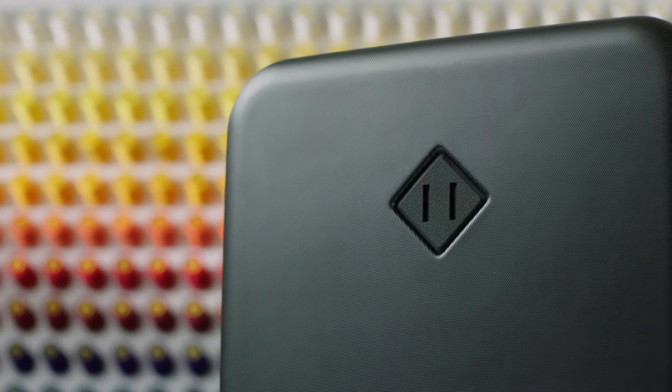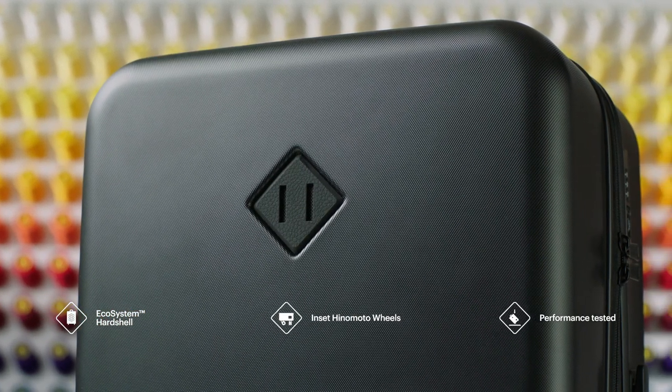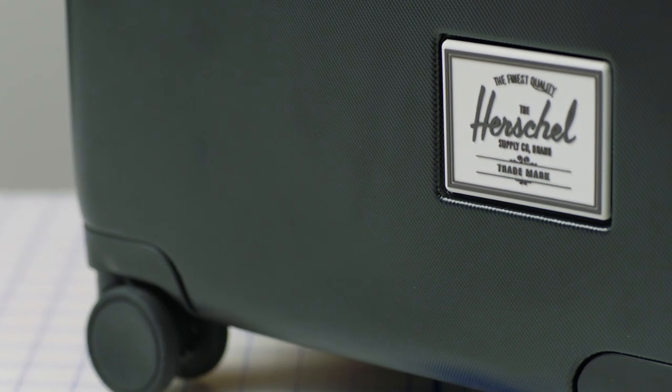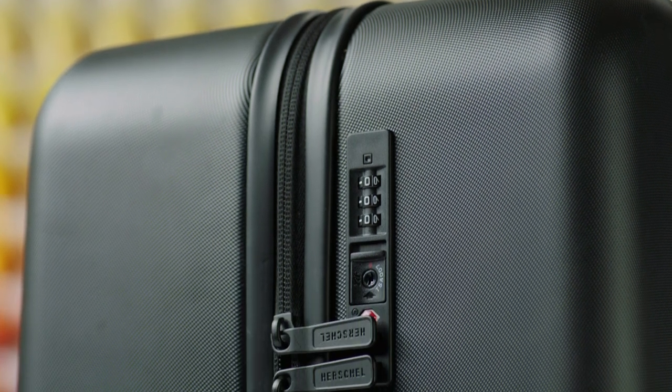Made with 70% recycled polycarbonate, the Heritage hardshell is impact resistant and tough enough to handle the way you actually travel. Travel can be tough on your luggage, so we put the Heritage hardshell through a series of high standard performance tests so you can travel confidently.